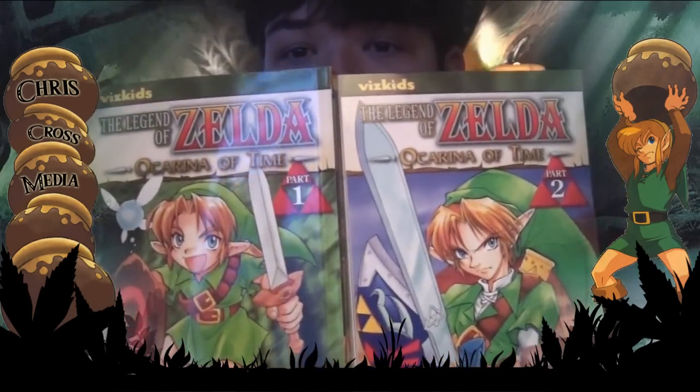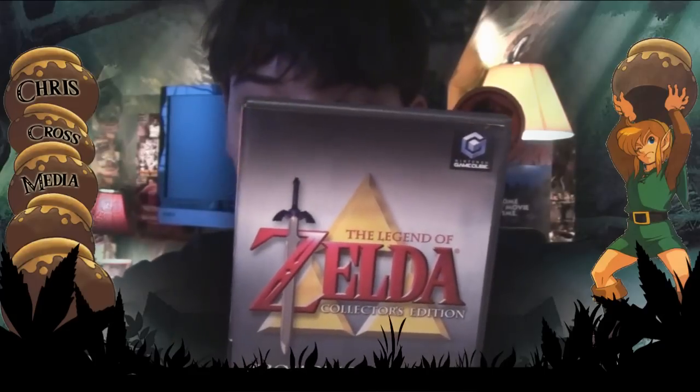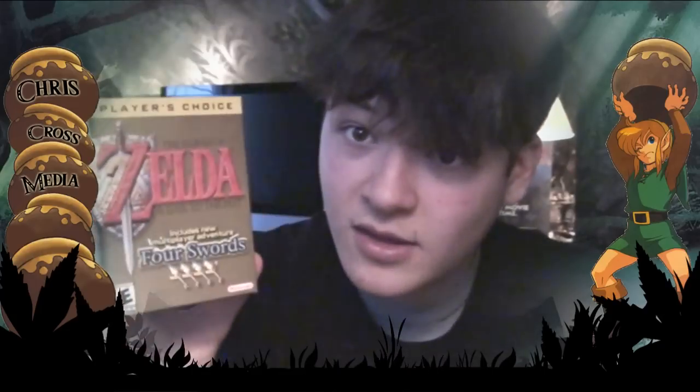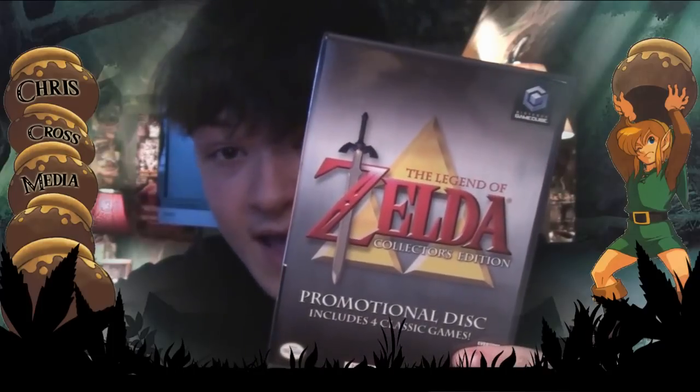With that said, I also have the manga series. I got these last year for Christmas — thank you very much, Elizabeth. It comes with Link to the Past, Four Swords, Legend of Zelda, Legend of Zelda 2, The Avengers of Link, Link to the Past Four Swords, Legend of Zelda, Ocarina of Time, and Majora's Mask.